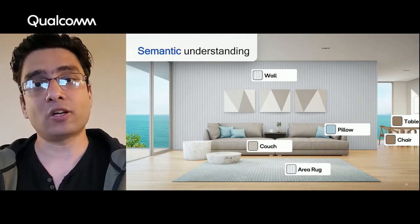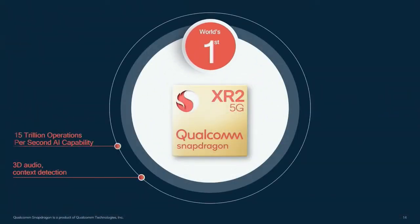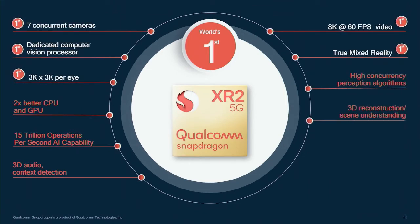That summarizes all the perception technologies needed for both understanding of the user and understanding of the user's environment. Now let's look at how the Snapdragon chipset processes information for all these perception technologies. Snapdragon XR2 is purpose-built silicon for XR. It is the world's first XR platform that supports 5G for high speed and low latency connectivity. It is also the first platform to support seven concurrent cameras, a dedicated computer vision processor for hardware-accelerated functions like depth from stereo, displays up to 3K by 3K per eye, video capability of 8K at 60fps, true mixed reality for low-latency pass-through, 2x better CPU and GPU capability, and 15 trillion operations per second of AI processing.